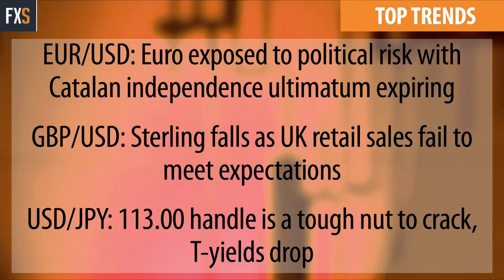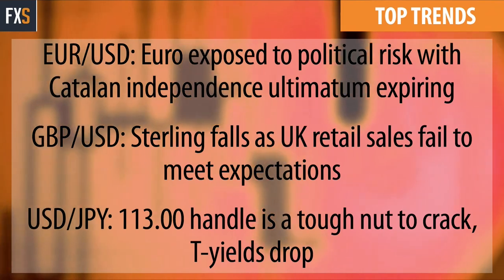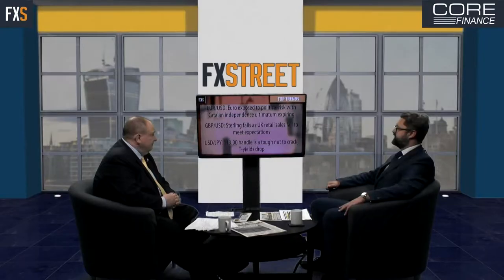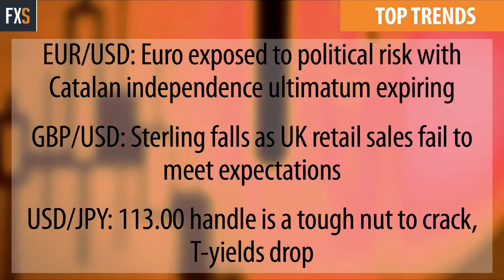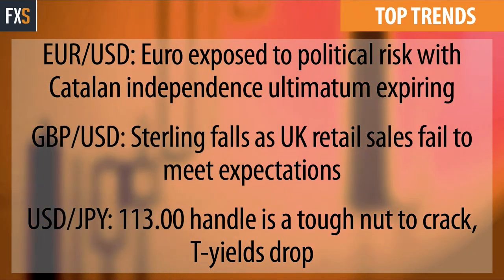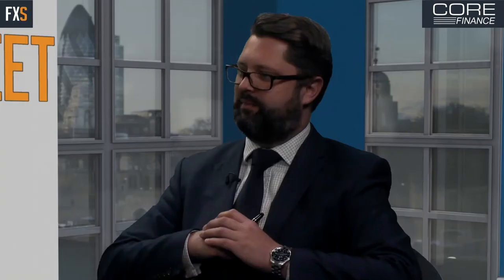Euro-dollar and Euro exposed to political risk with Catalan independence ultimatum expiring, and that's had a bit of a down tick on the Euro, but I think that story is going to play out. I think people have negated that to a great degree. There are so many other things like the ECB coming up and they're going to be much more interested in that. Cable: sterling falls as UK retail sales fell to media expectations. And dollar-yen: this 1.13 handle is trading a little bit below that, and it's a tough nut to crack as T yields drop. We're going to look at a chart on dollar-yen in a little bit.